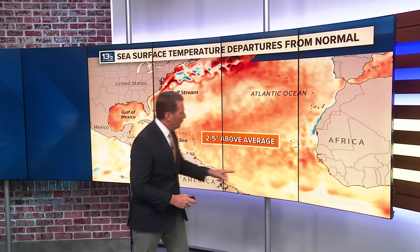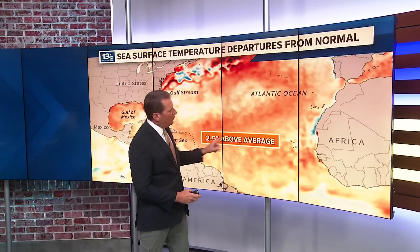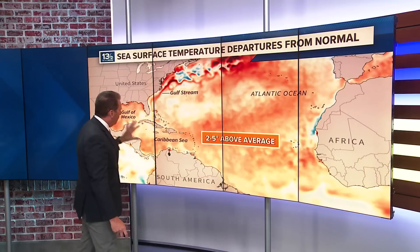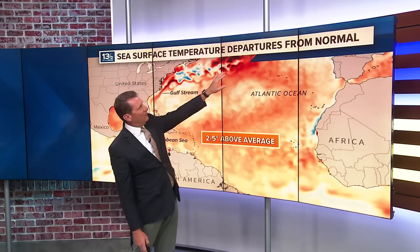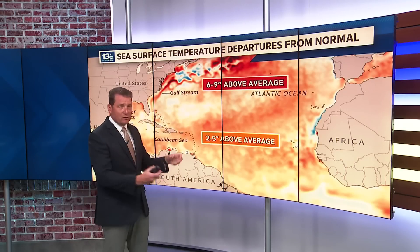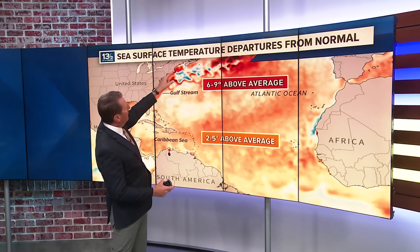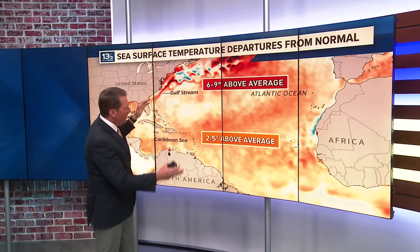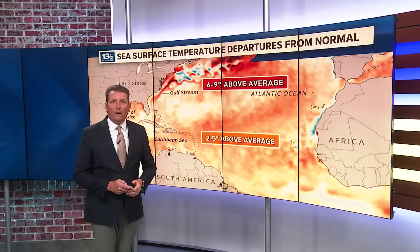These areas shaded in orange — this information comes from NOAA and climate.gov — show two to five degrees above average temperatures across most of the basin. Where you see the dark oranges and the reds, those areas actually have six to nine degrees above average sea surface temperatures. This is very, very warm. This includes areas along the Gulf Stream and the northeast U.S. coast. There are some areas a little cooler than average, but the big picture is clear: the Atlantic is very warm — in fact, record warm.